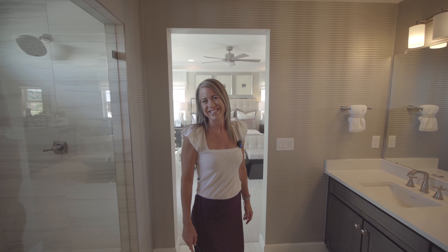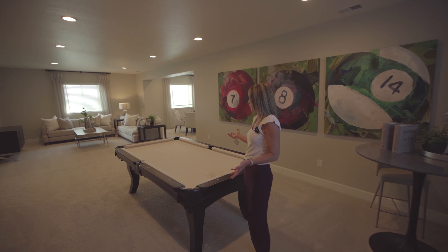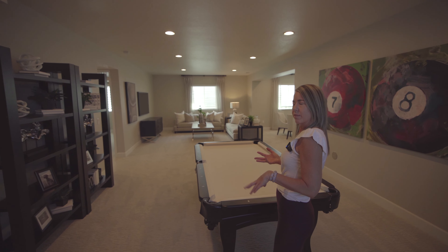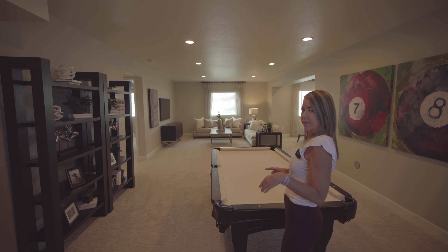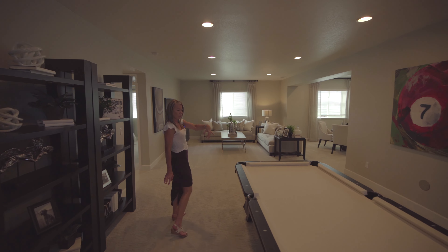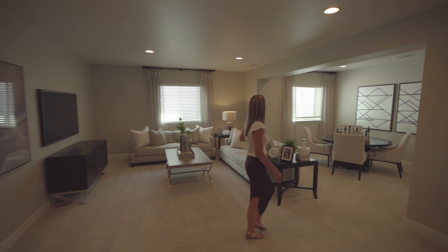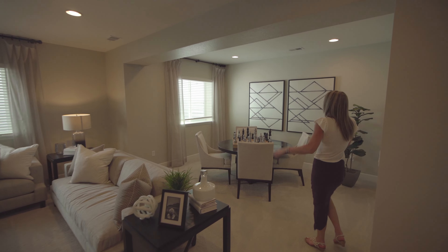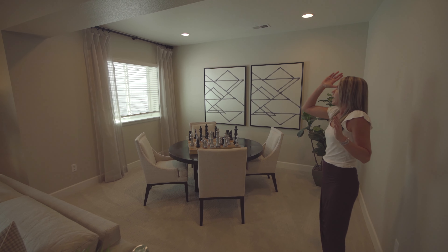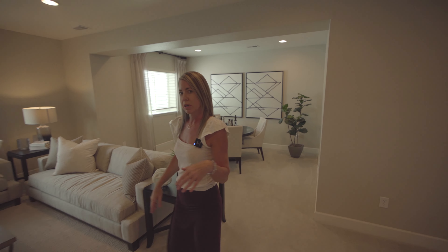That does it for the second floor — the basement is finished, let's go check it out. When you first come down the stairs, you walk right into your bonus room area, which is really spacious. Richmond does have a bar option, so if you want a basement bar, that's available — they don't feature it in the model, but there's plenty of space. They've put in a pool table and a TV area. And back here where they have the giant chessboard set up — this is the sunroom extension. Remember from upstairs? By getting that option, you get this extra space in your basement as well, so lots of extra square footage with that option.